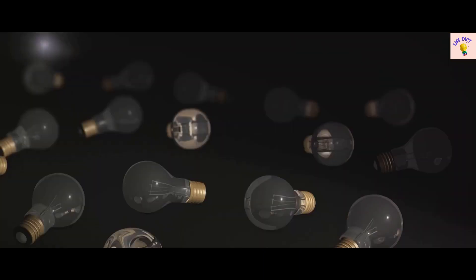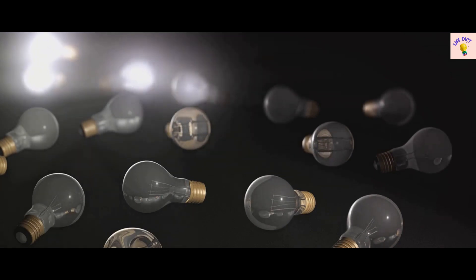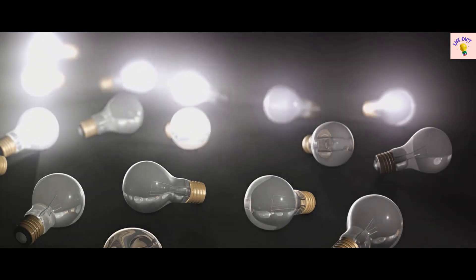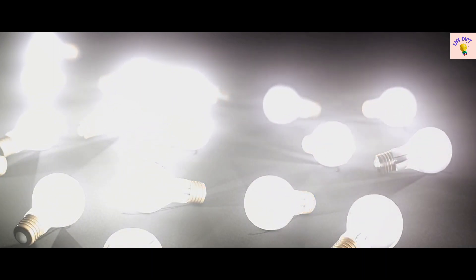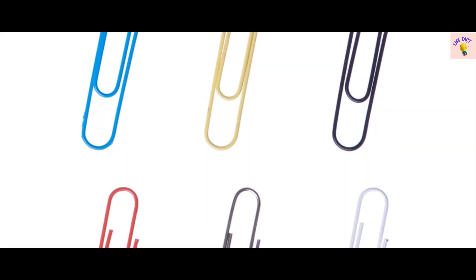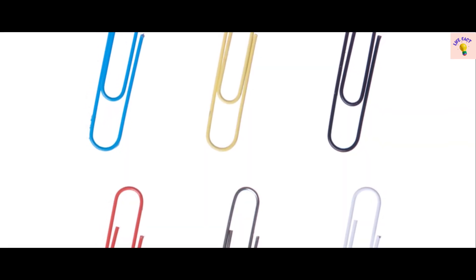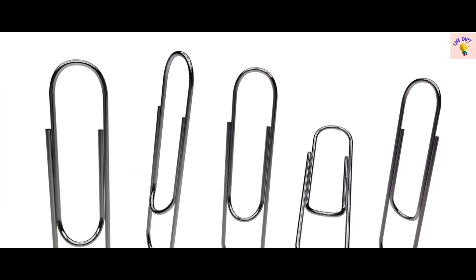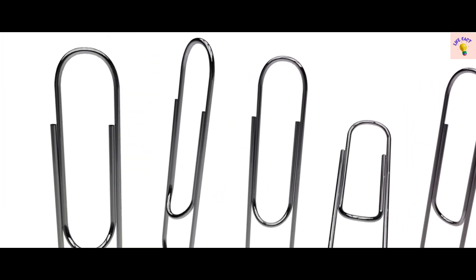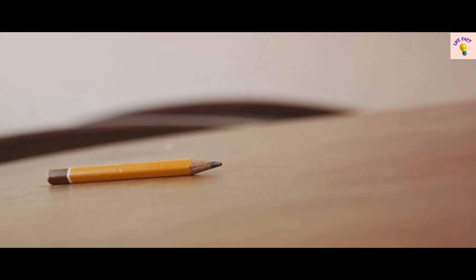For fact number 18, let's illuminate the subject of light bulbs. Thomas Edison gets most of the credit, but did you know that more than 20 inventors created their versions of light bulbs before Edison? At number 17, we have the ubiquitous paper clip. Its invention is attributed to Norwegian inventor Johan Waller in 1899, although similar designs were in existence before this. Fact 16 takes us to the world of pencils — the lead in your pencil is actually a mixture of graphite and clay.